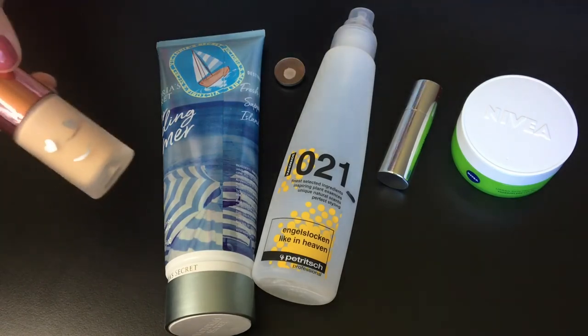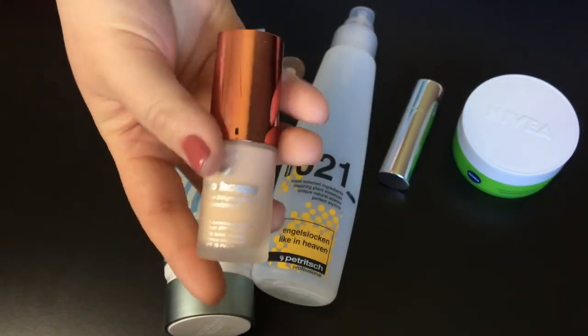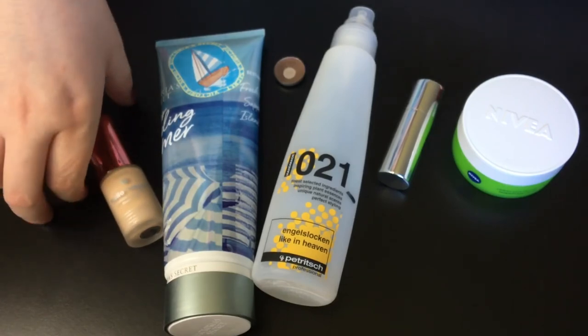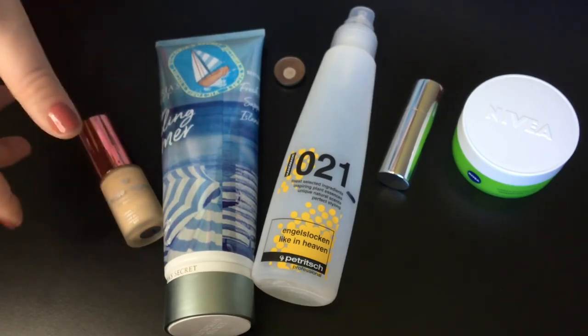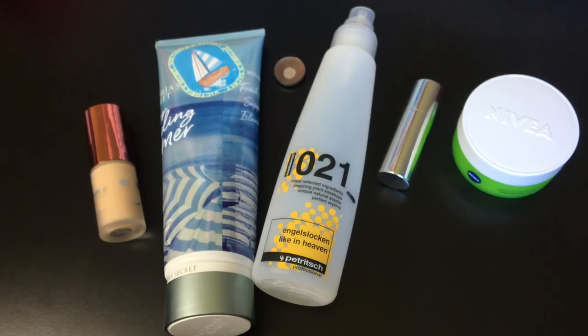The last item in this project will be the Hello Happy foundation from Benefit, and my goal will also be to use this up. It's in the Collecting Cobwebs category. It's a bit too dark for me — this is the lighter shade of the foundation — so I can only use it in the summer. I did use it last summer with the lightning drops from The Body Shop, but I didn't manage to use it up. I want to use it up this summer! So yeah, these are all the products in this project, and this is my intro for the Graveyard Project Pen this year. Thanks to Emily who created this project — I love this project!